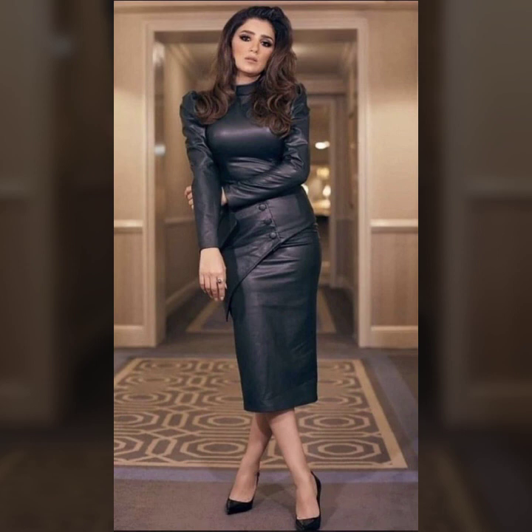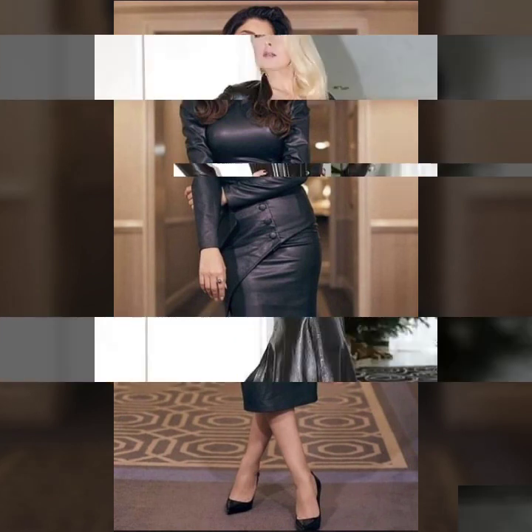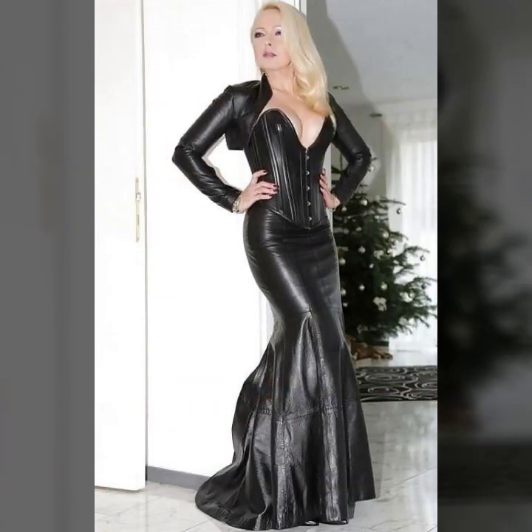A beautiful collection of bodycon — full-length bodycon, knee-length bodycon. Button designs on bodycon, zip designs on bodycon.